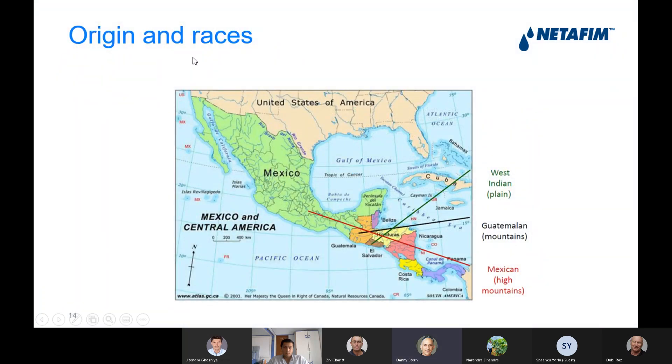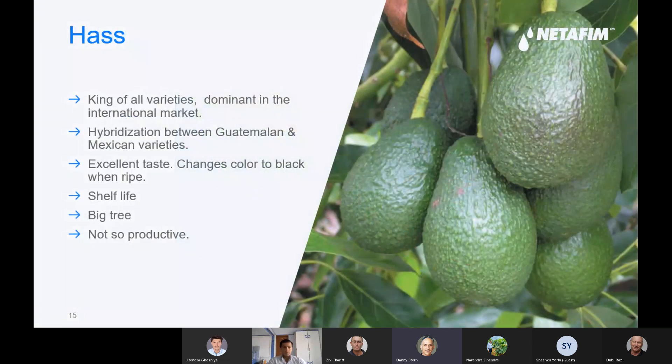There are three races of avocado. I'm talking about it because it's important when you go to India and you see avocado trees — I suppose most of them are from the West Indian race. The other races, Guatemalan and Mexican, are coming from the mountains of Central America, while the West Indian comes from the plains and is more suitable for tropical areas, being most suitable for heat. Usually the local variety in tropical areas is West Indian.